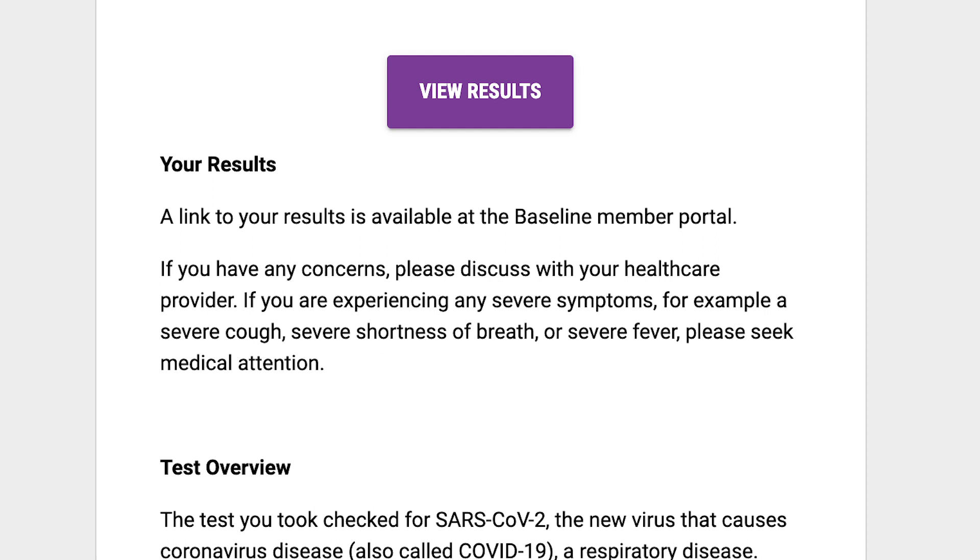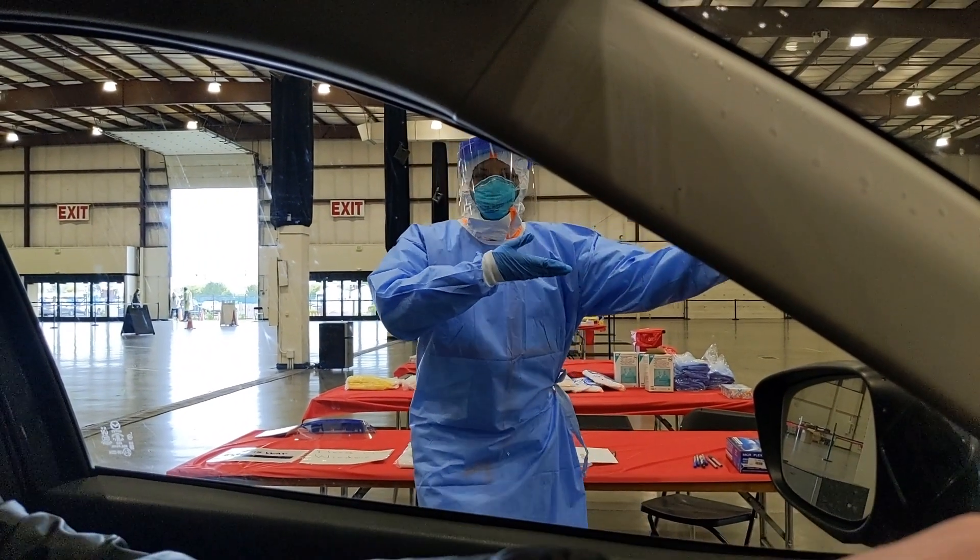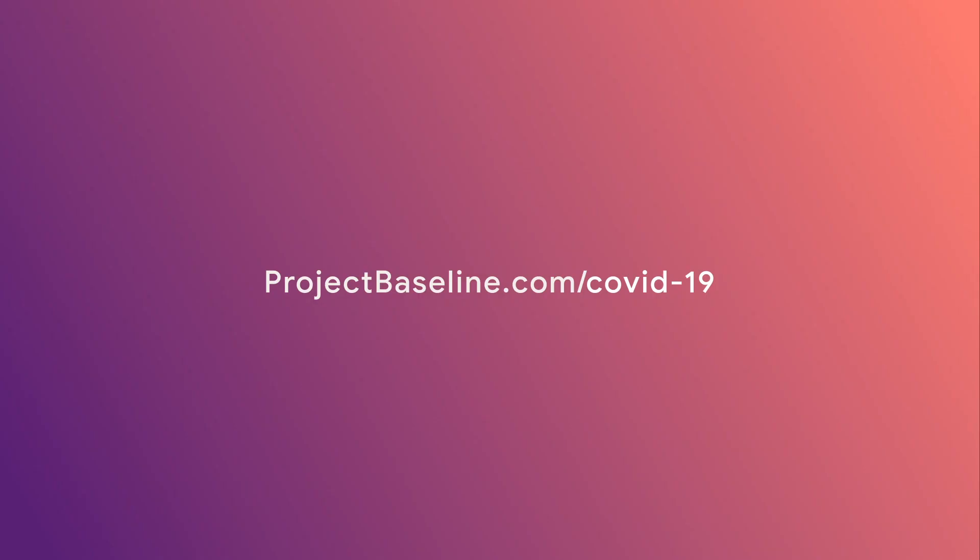Those are the main steps of Verily's Baseline COVID-19 screening and testing program. Please visit projectbaseline.com/COVID-19 for updates.